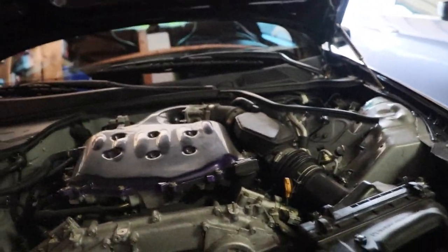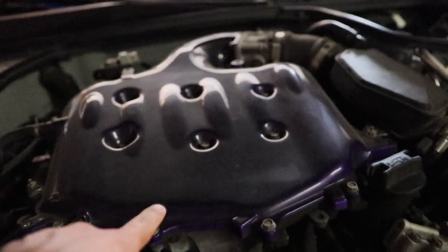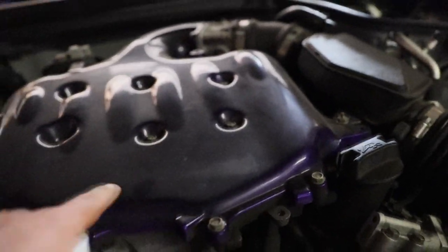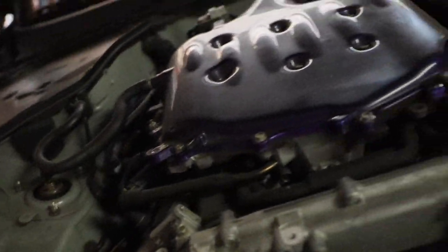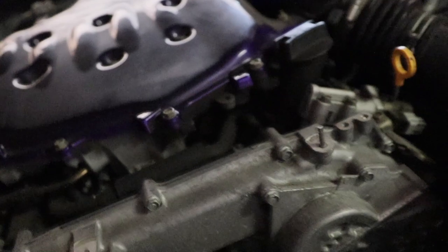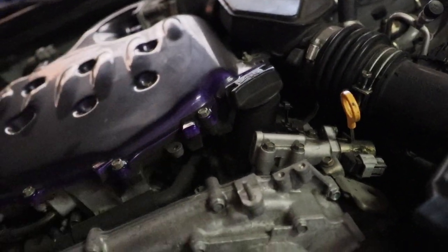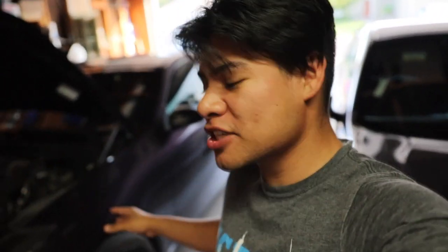On top of the valve cover cost, you need coil packs and spark plugs — around $80 to $100 — and if you don't want to do it yourself, paying someone can get quite expensive. As you can see in my video, you have to remove the entire upper and lower plenum, all the coil packs, hoses, air intake, sensors, and the wiring harness has to be moved out of the way. Then you remove all the bolts, buy new gaskets, do the RTV seal — it's a lot of work.